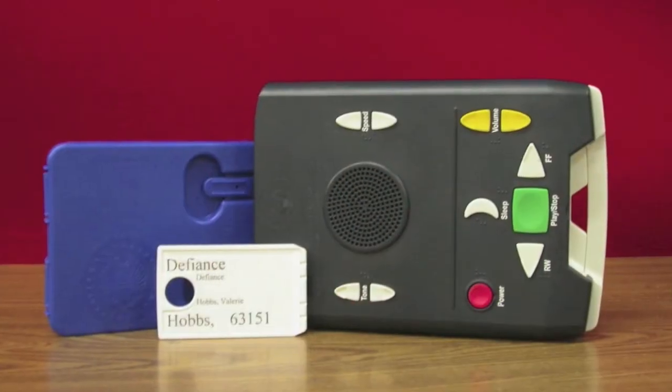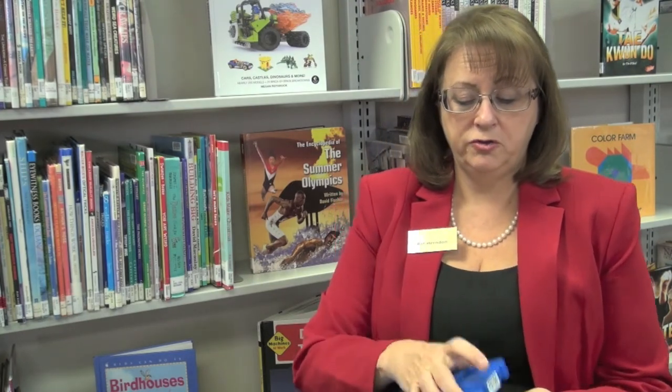It plays our digital books, which come in cartridges. The books come in blue cases that are our mailing cases — they look like a cassette, but they're really a flash drive. Our collection of materials is very much like what you would find in any public library. Think of our collection as the assistive technology to keep you connected to your public library.